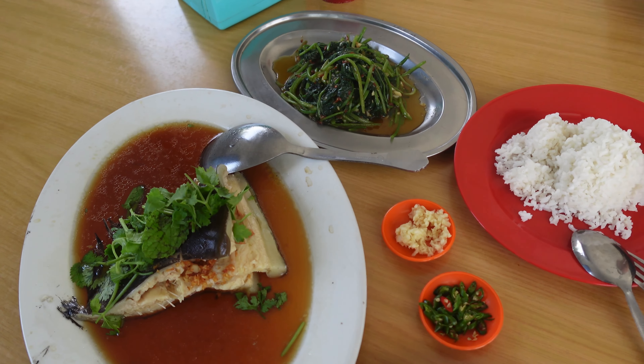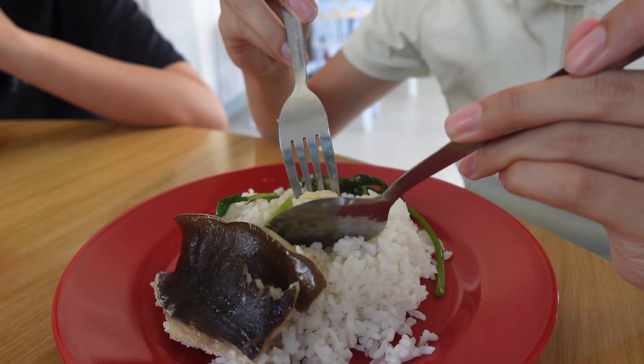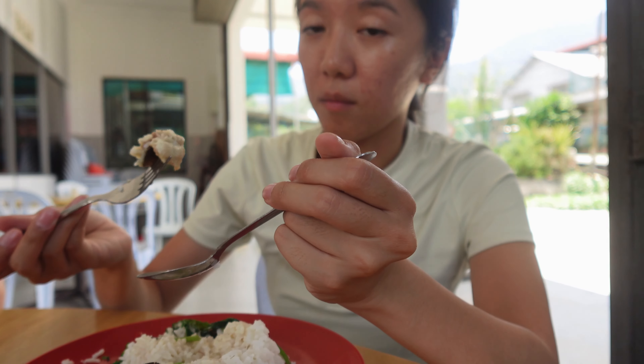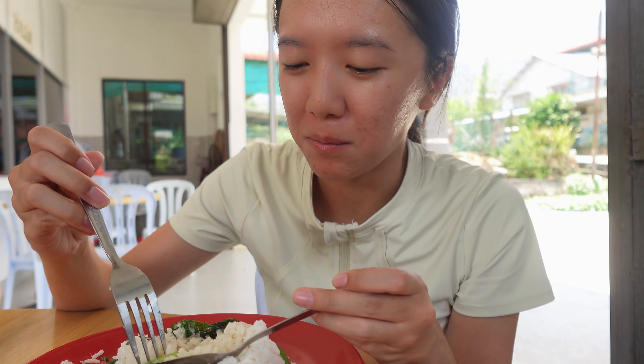It's so hot right now. Our lunch is here — we ordered some steamed fish, some veggies, and two rice. We keep it really simple. It's very soft, it just melts in your mouth. I feel like I'm at a banquet dinner. We are done with lunch — it cost 91 RM. Now we're going back on the road.